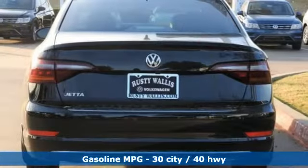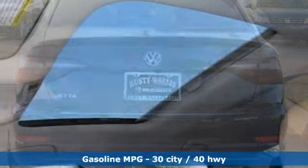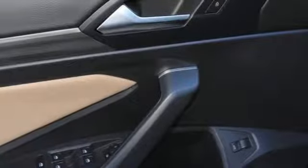A great vehicle is comprised of great features, like these: streaming audio, power heated mirrors, dual-zone climate control, configurable instrument gauges, and doors and push-button start proximity key.